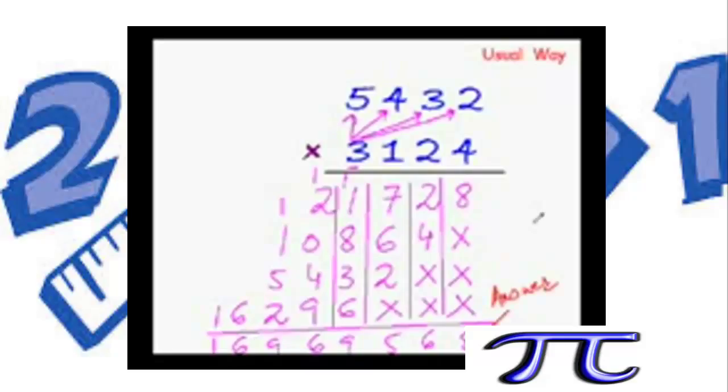One problem with this method is that it is very long — it fills the entire space. But the bigger problem is that it only gives us the answer from right to left, giving you the least significant digit first and the most significant digit last. You have to wait right till the end before you can even start saying the answer: you do this step, this step, this step, add all numbers, and only then can you start saying the answer.